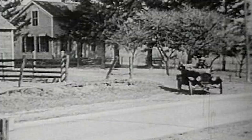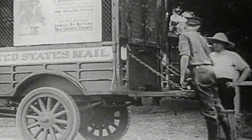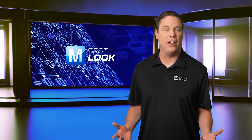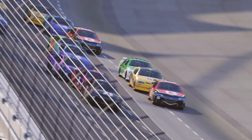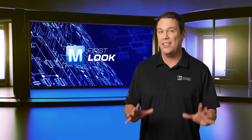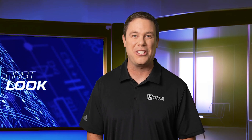The automobile became popular in part due to its ability for the everyday person to enjoy the simple life. Then technology accelerated. So what devices are putting automobiles into overdrive? Stay tuned for three you need to know about on this edition of Mauser's First Look.